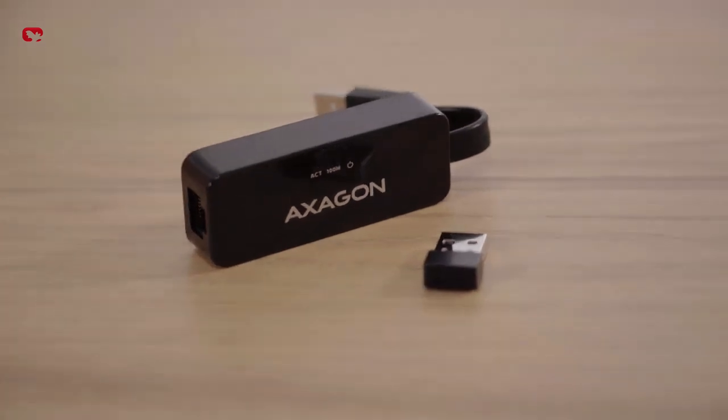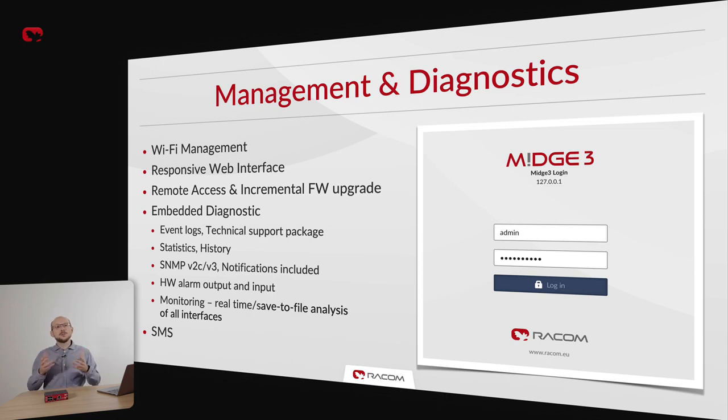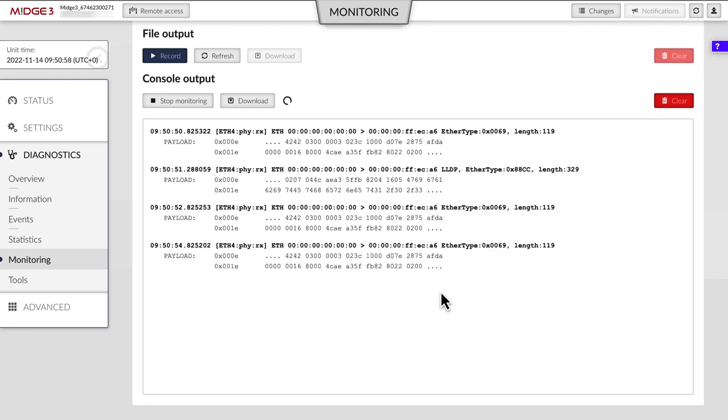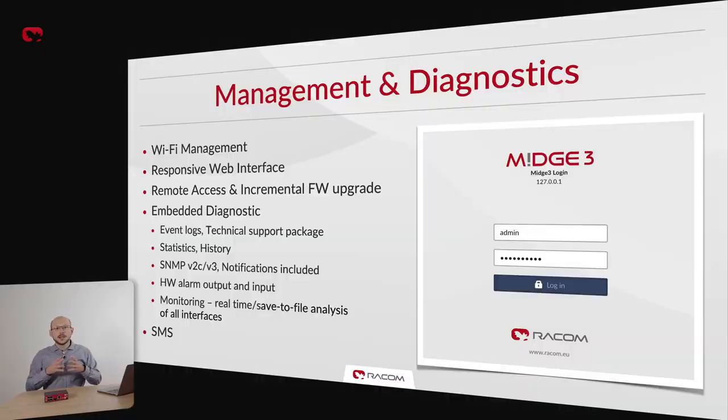The website is accessible via our USB-to-Wi-Fi or USB-to-Ethernet adapters and can also be configured directly on any Ethernet interface. Monitoring — to name just one example of what we get thanks to the RACOM software platform — is a premier tool allowing technicians to see exactly what is being transmitted through which interface and when. We have ICMP ping, event logs, statistics and history, and of course SNMP including configurable notifications. Free software feature updates keep the device secure and regularly bring new features and tools.